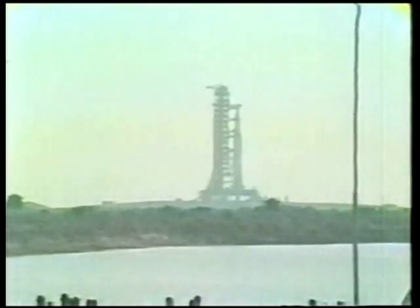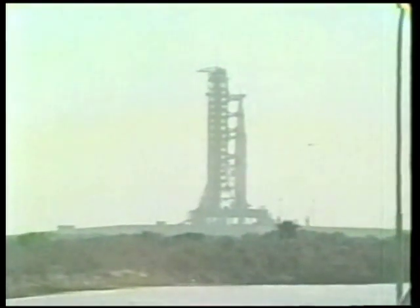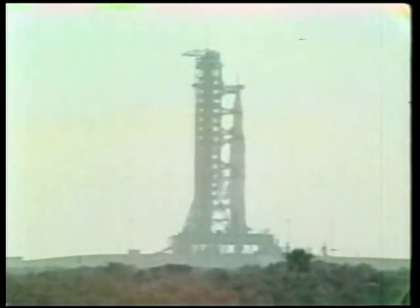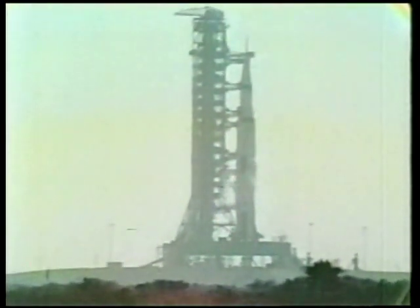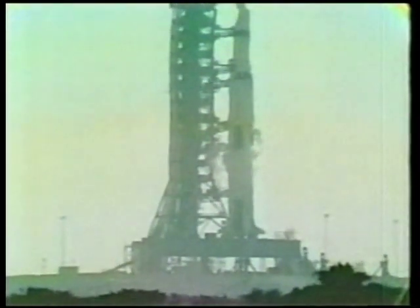They manufacture the Saturn I first stage in Huntsville, Alabama. They put it on barges and bring it out into the Gulf of Mexico, around and eventually up here on the Atlantic coast, right up here by barge, unload it and wheel it into the Vehicle Assembly Building — the largest building in cubic footage in the world, so big it manufactures its own weather in its cavernous interior.